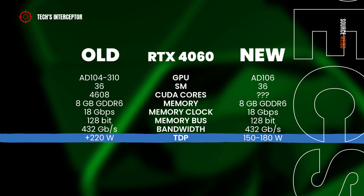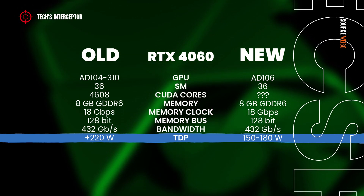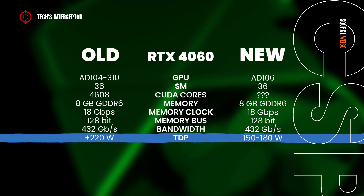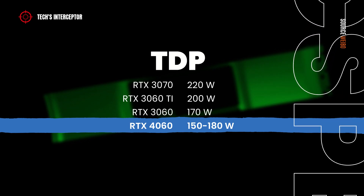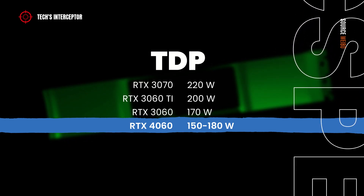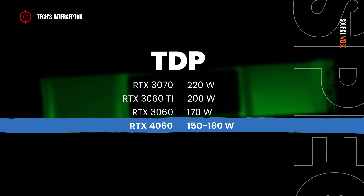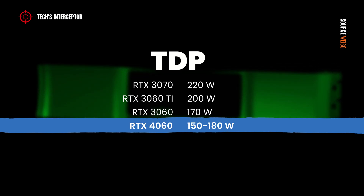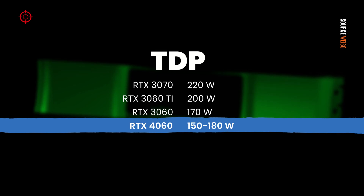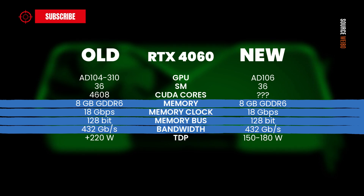In addition, the power consumption has also been revised. At the moment it should be in the range of 150 to 180W. To underline this: this hypothetical level positions it below the RTX 3070, which has a TDP of 220W, and below the RTX 3060 Ti at 200W — with 20W less — and in the end being aligned with the previous RTX 3060. Meanwhile, the other specifications including memory, memory clock, memory bus, and memory bandwidth remain unchanged.